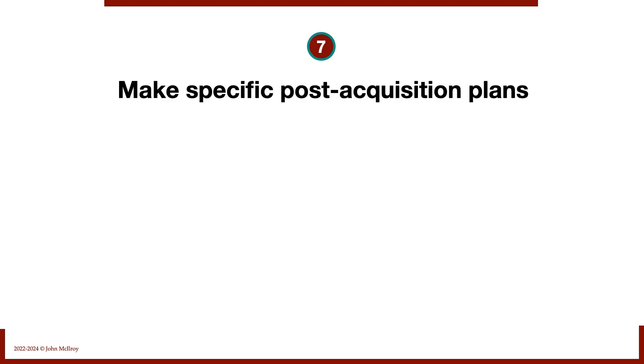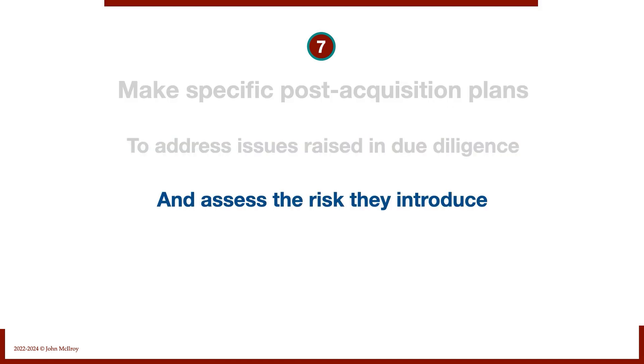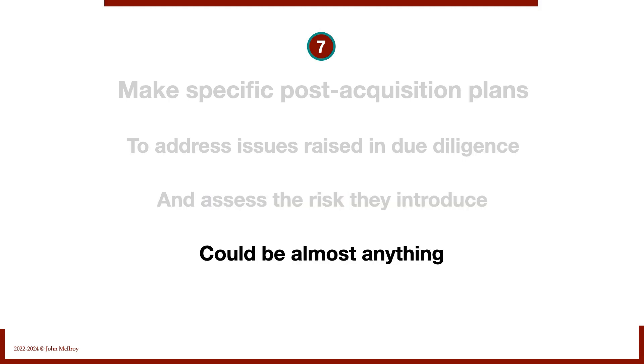Number seven: make specific post-acquisition plans as a result of due diligence — to address the issues raised and assess the risks they introduce. Due diligence is a deep dive into the business. Issues come up and we think, we're going to buy the company, but we need to be prepared to deal with X, Y, and Z when we own this business.